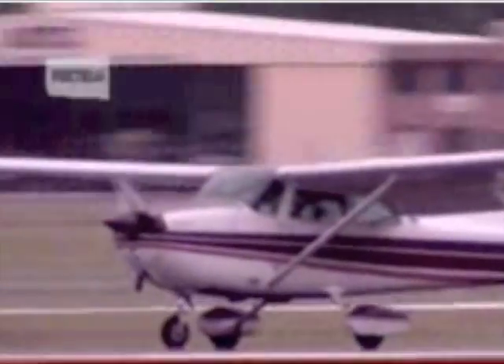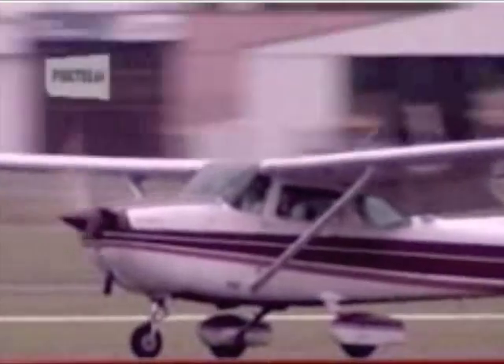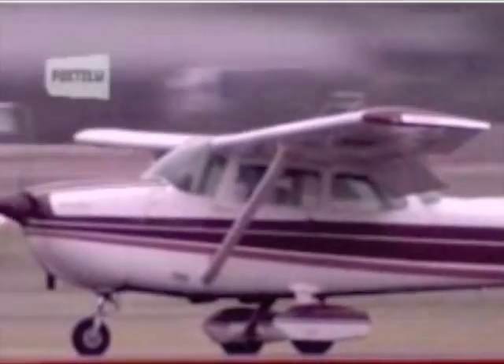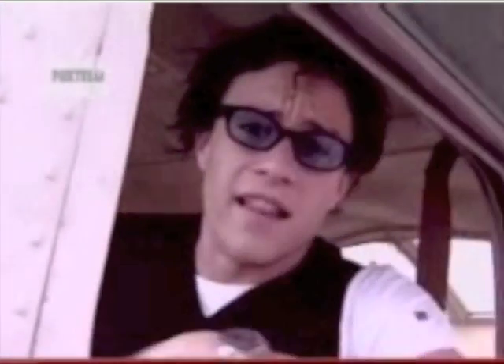Woo-hoo! Houston, we have landed. We're down. Cessna X-Ray, Victor X-Ray's dual for the training area. Now, that was fun — and surprisingly easy too. Highly recommend it. Give it a go.